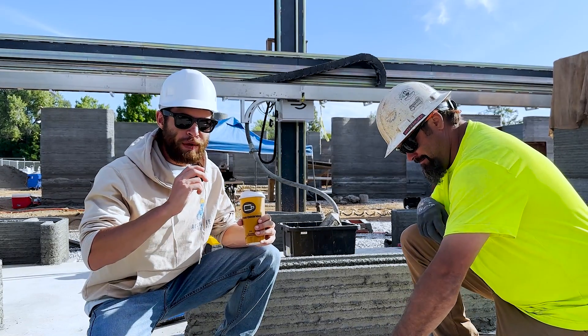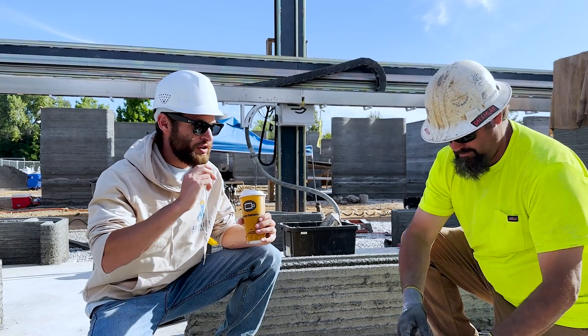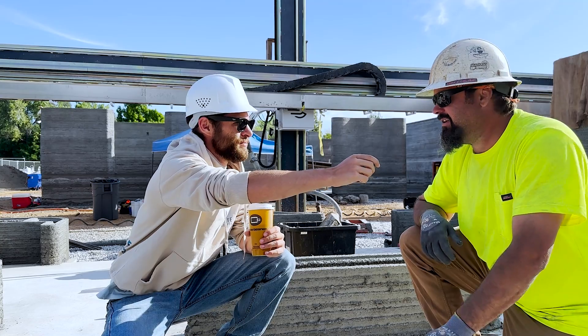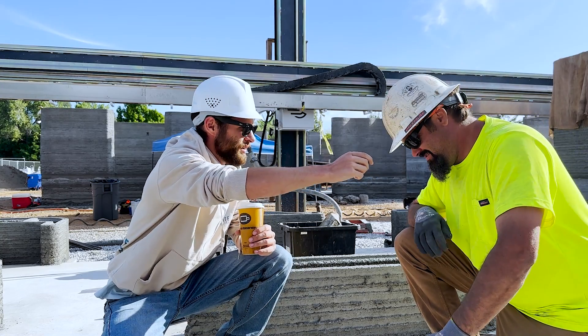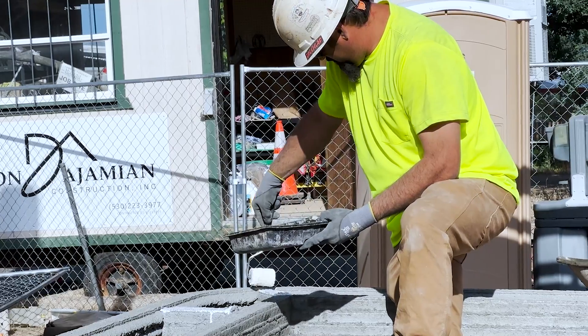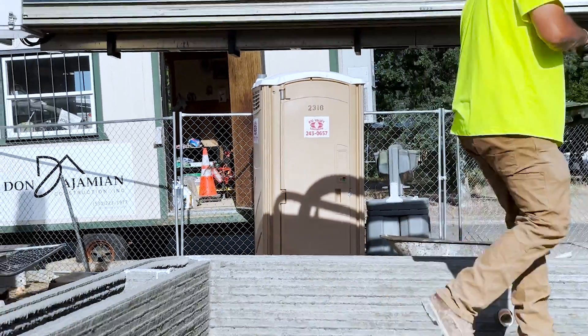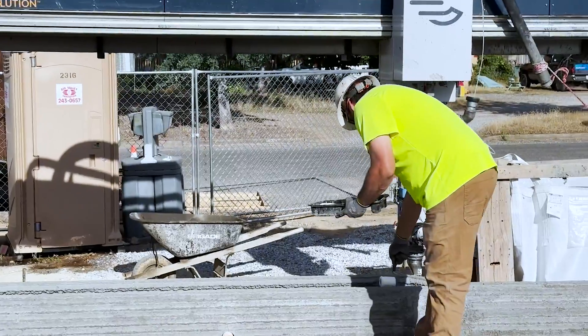I'm here with Evan, who's been working on this 3D printed construction site for about two weeks. What do you think so far? Pretty sweet — when it's working good, it's awesome. What's this step you're working on now? I'm just putting some glue down between the layers, so between the last pour and this pour, so the bond's good.